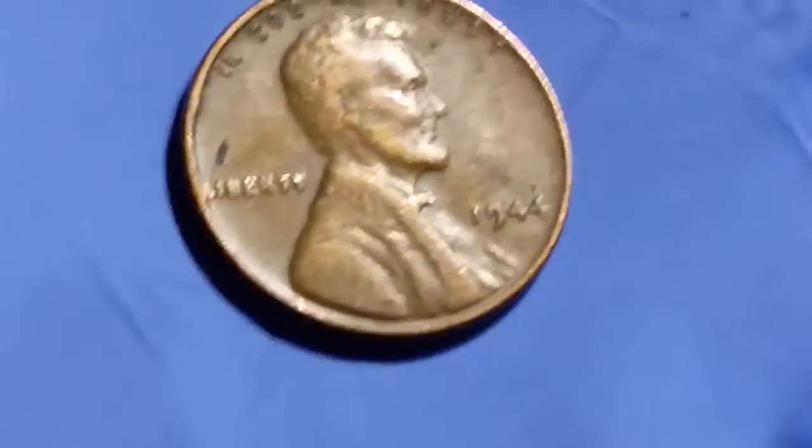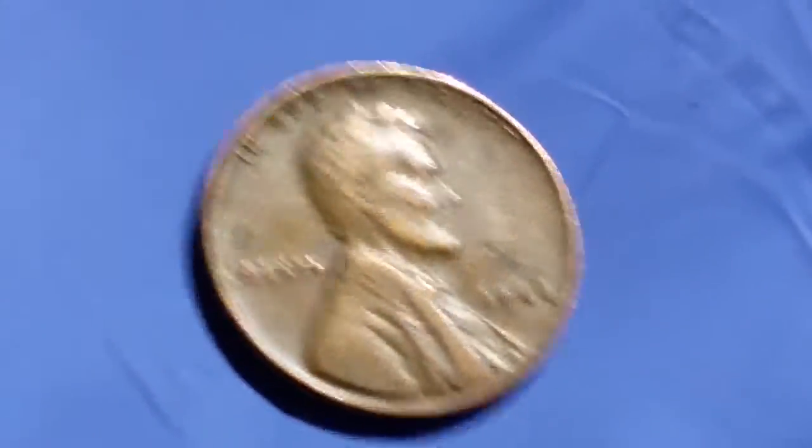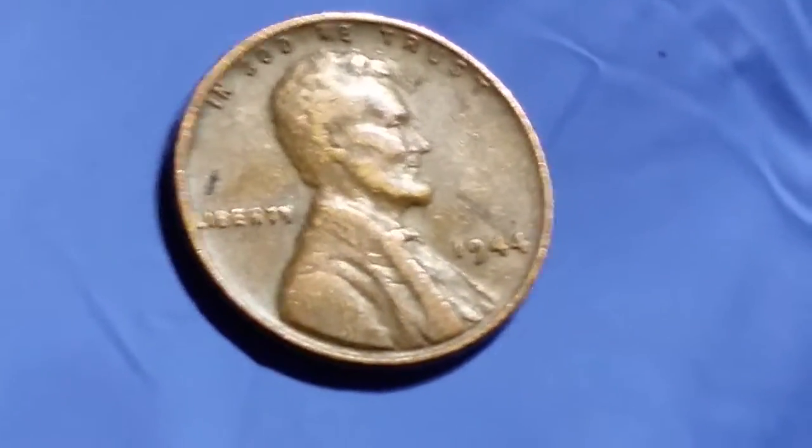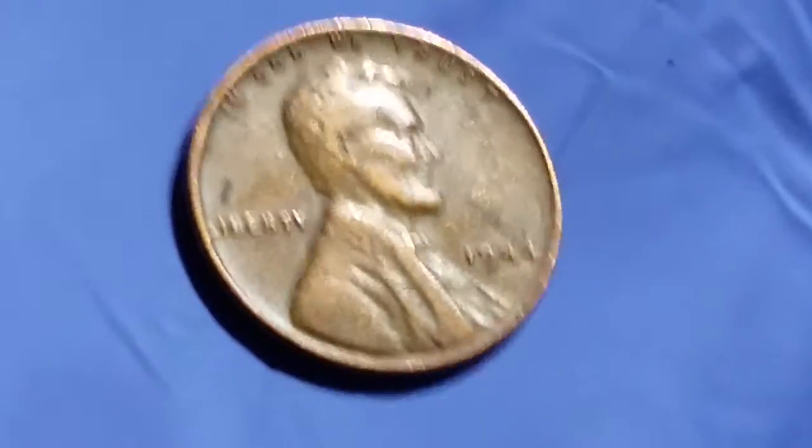95% copper. Also found this treasure — a 1944 wheatback cent. That is just a great find in addition to that 95% copper.